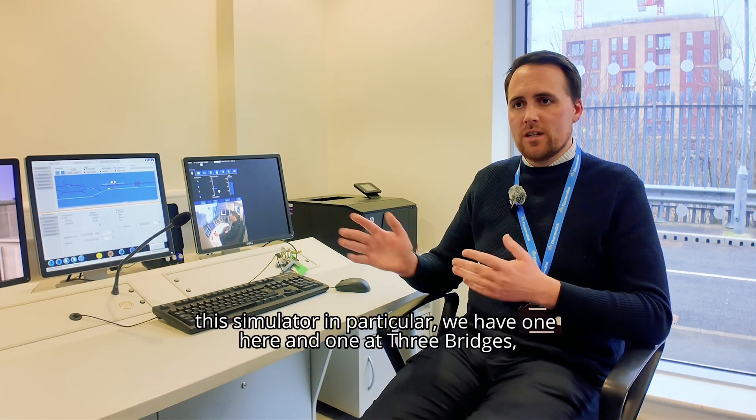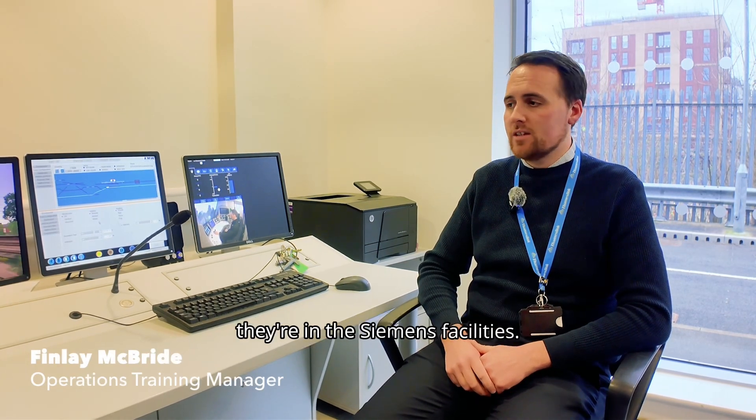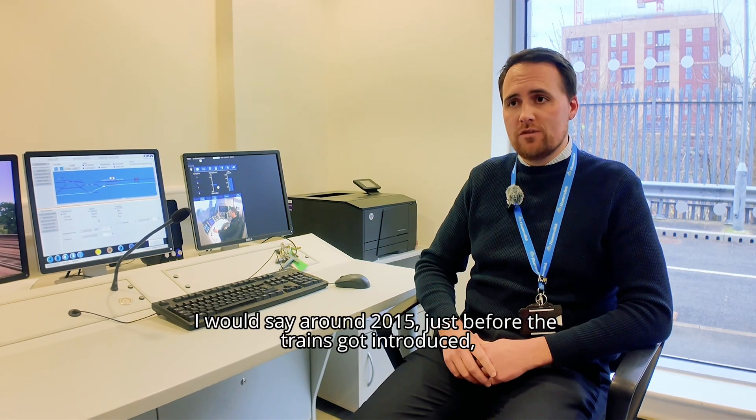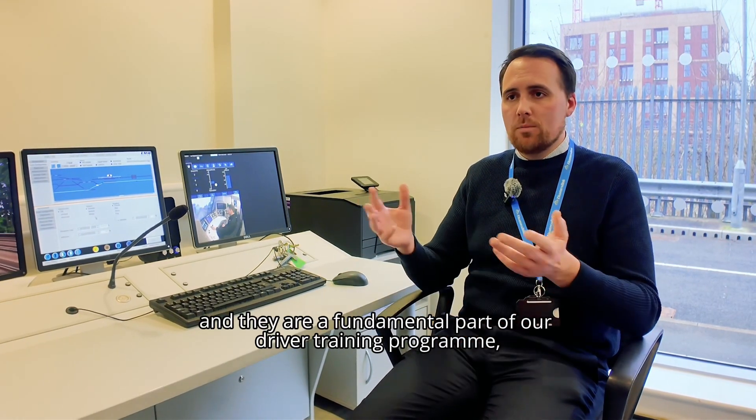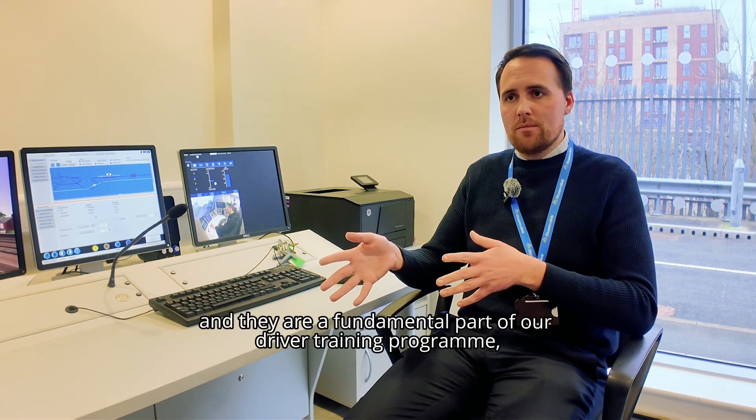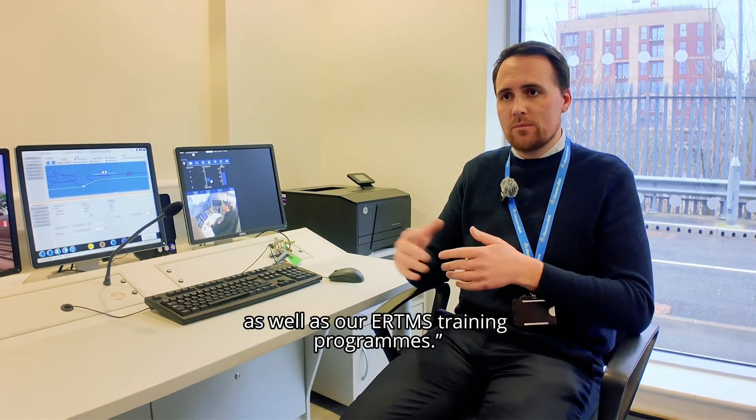So this simulator in particular — we have one here and one at Three Bridges in the Siemens facilities. They came around 2015, just before the trains got introduced, and they are a fundamental part of our driver training programme as well as our ERTMS training programmes.